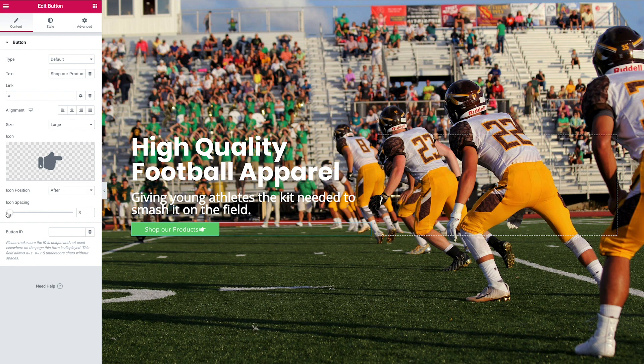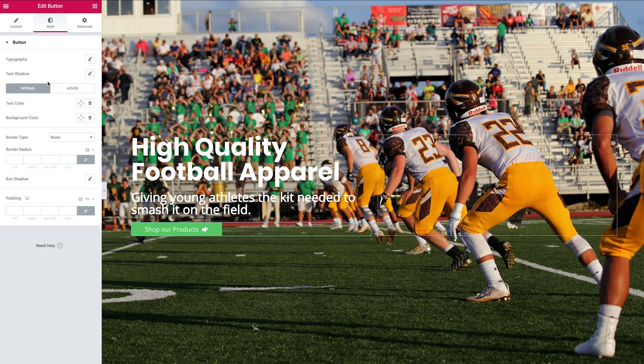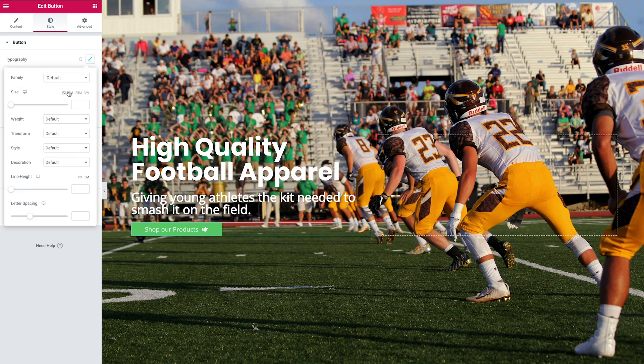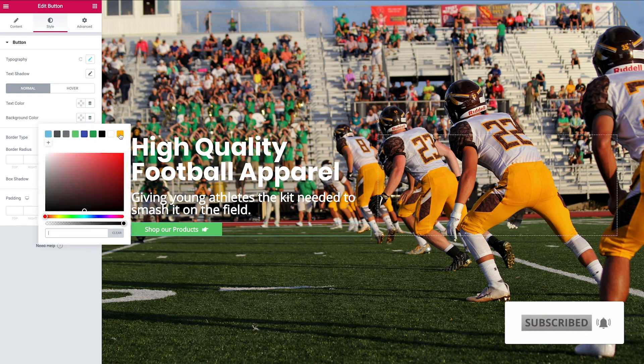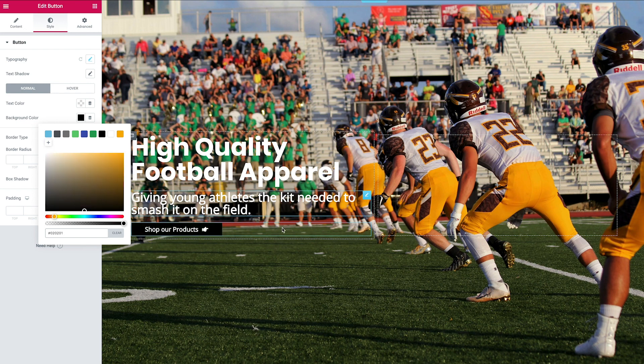Set the icon position to After and increase the spacing between the text and the icon. Now let's change the color and style of the button. Under Typography, increase the weight — and keep the font size around 18. Under Background, click to choose a color — I've picked an orange sampled from the player's trousers in the image. Once you're happy with the color, click the plus icon to add it to your color picker so you can reference it later.